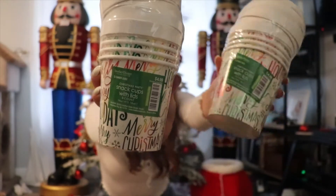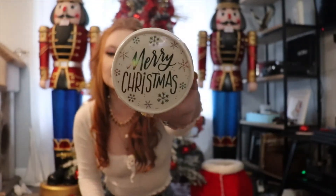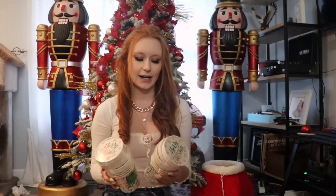I also bought these little snack cups with lids. There are five in each pack and I got two packs — the lid says Merry Christmas. I thought these would be cute because our bridesmaids and groomsmen are going to come over for a wedding meeting, so I'm going to put little holiday snacks in there and have these be more of like a party favor for coming to the meeting.